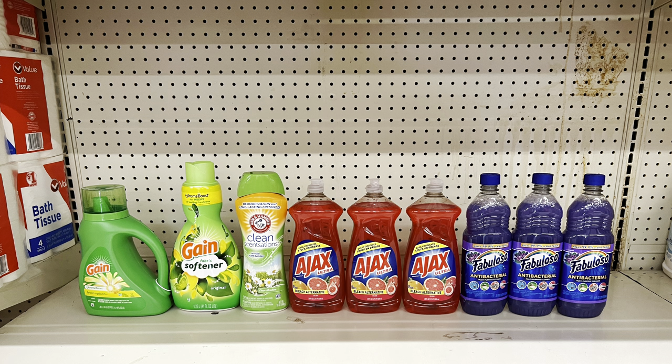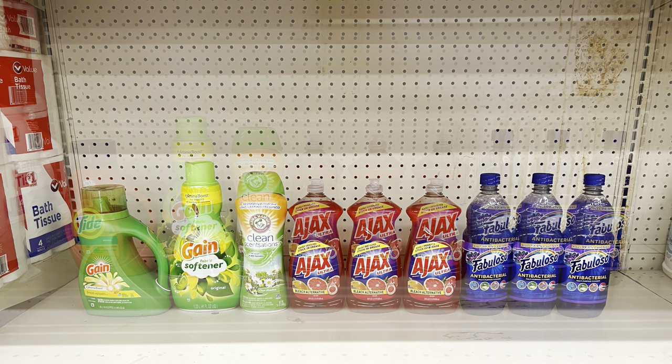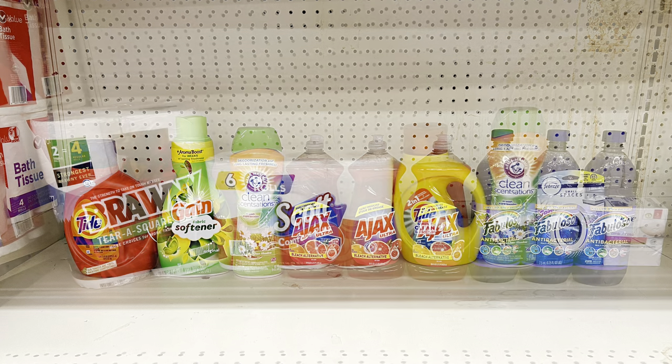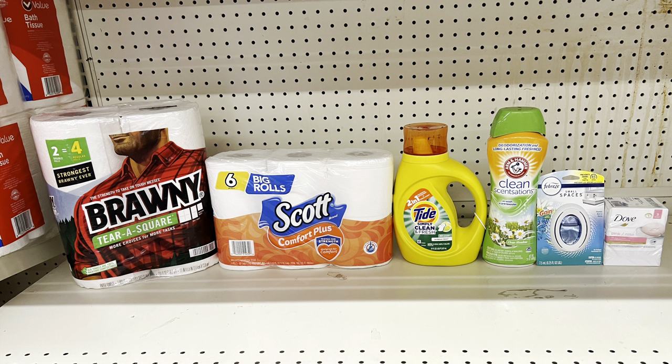Taking out the Suave and substituting Fabuloso (three for $5) still totals $26.65, paying $14.65. That same $1 digital for Gain liquid also works for Tide liquid or Tide Pods at the same price, so you'd still pay $14.65 before tax. Prices may vary store by store, but just make sure you're at least at $25.